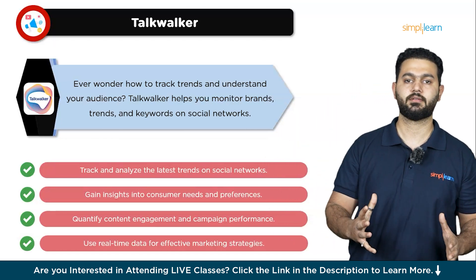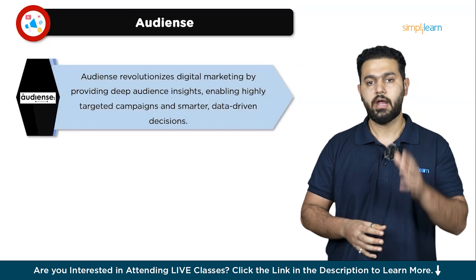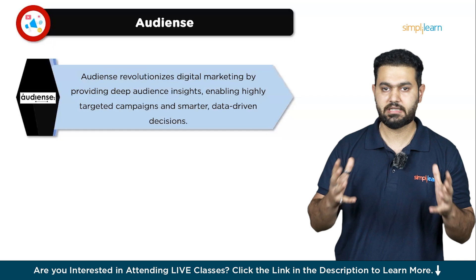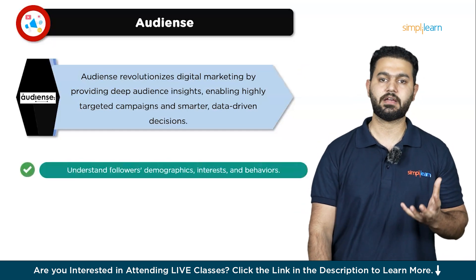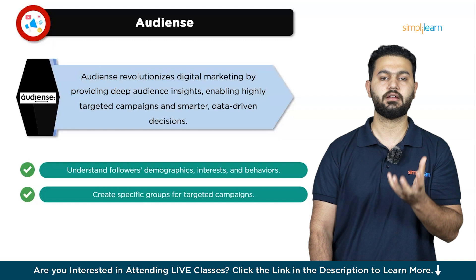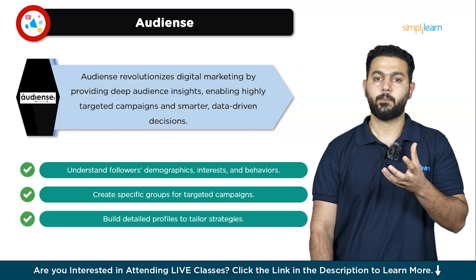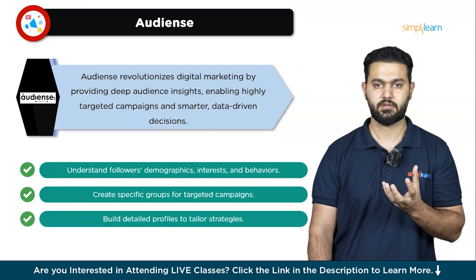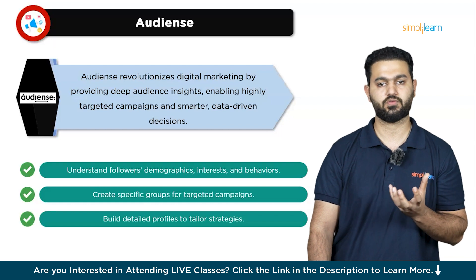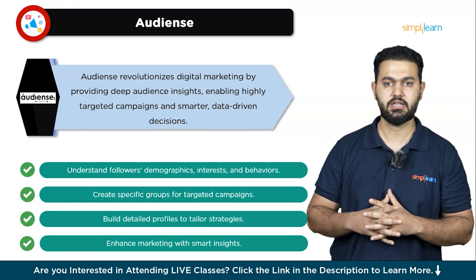The last tool is Audiense. Audiense is a game-changer in digital marketing because it doesn't just listen to social media — it helps you truly understand your audience. Imagine having a tool that can pinpoint exactly who your followers are, what they are like, and how they behave online. With Audiense, you can segment your audience into specific groups based on demographics and personality traits. This means you can create highly targeted ad campaigns that speak directly to the right people, making your marketing efforts more effective and efficient. Beyond just targeting ads, Audiense provides deep insights into your customers, uncovering valuable information about their preferences and behaviors, allowing you to build detailed customer personas. In essence, Audiense empowers you to make smarter, data-driven decisions that enhance your overall marketing strategy and drive better results.